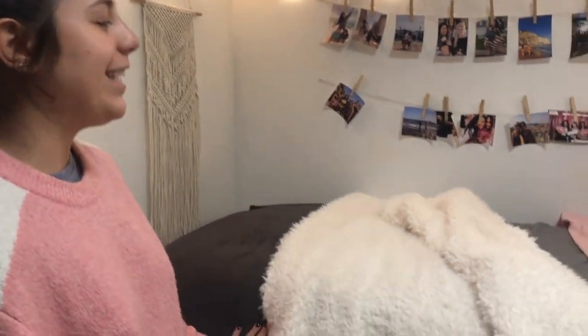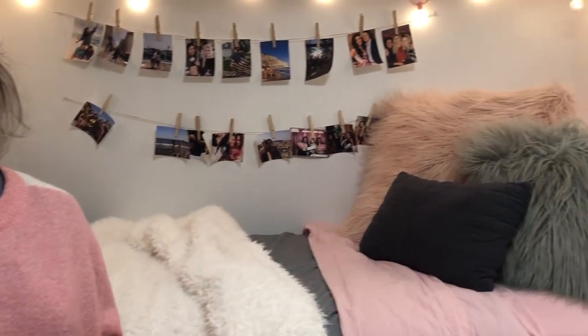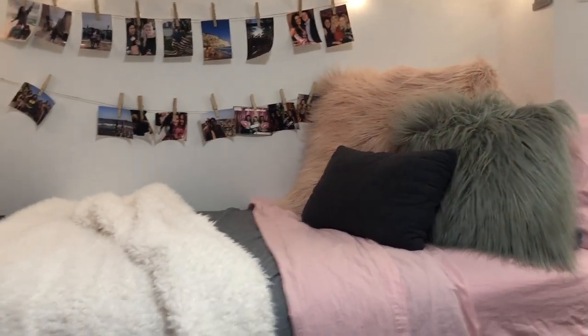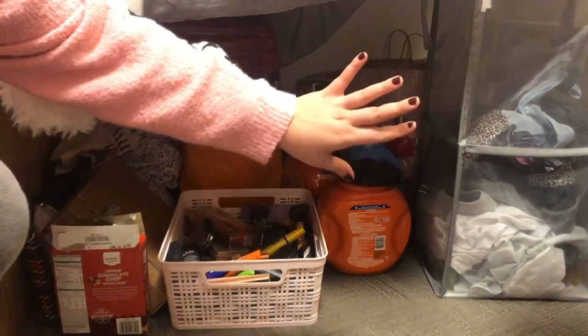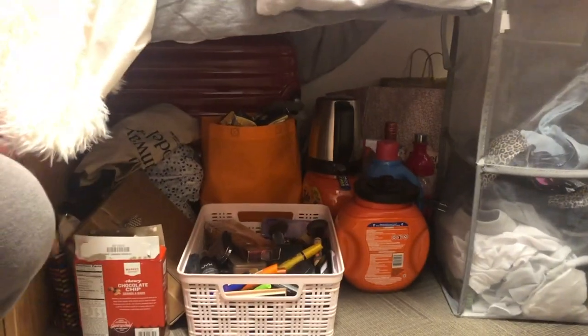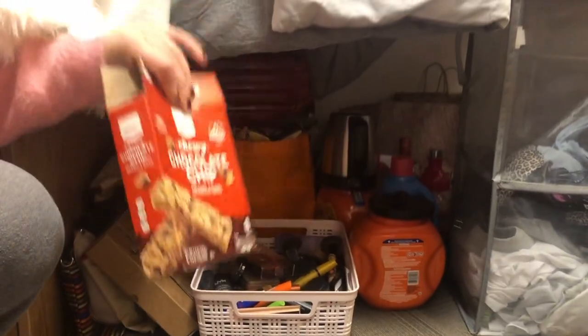My room colors are mostly gray, pink, and white. I got everything at Target and Bed Bath & Body Works. Under my bed I usually keep my makeup, my laundry stuff, dirty laundry, and then a bunch of other products like granola bars and stuff like that.